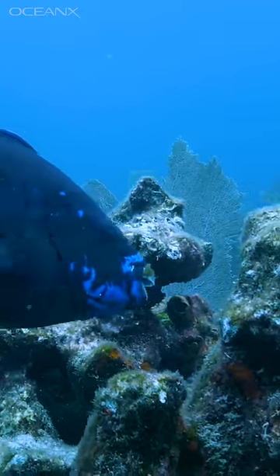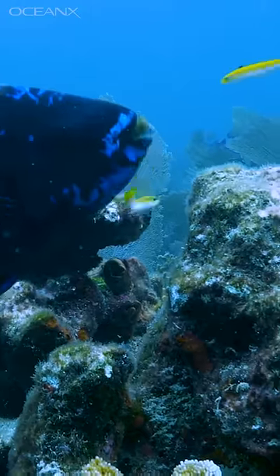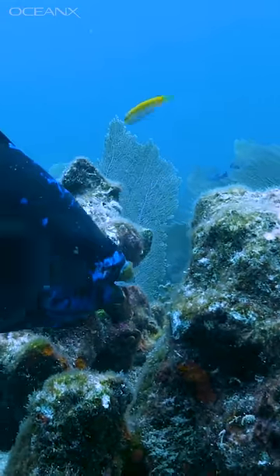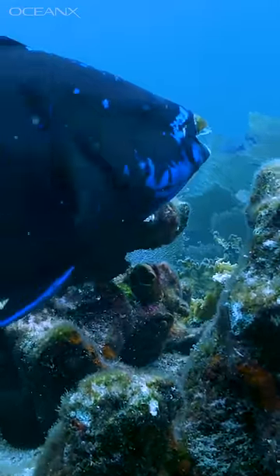By chewing on hard coral. The coral is crushed by special teeth that line the fish's throat, then it's excreted, and you've got your grains of white sand. Parrotfish do all this coral chomping to get at the algae and bacteria living in and on the coral.